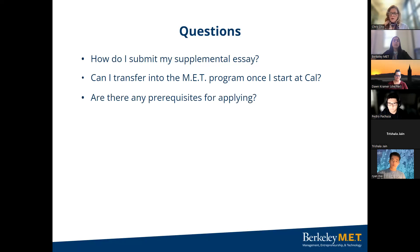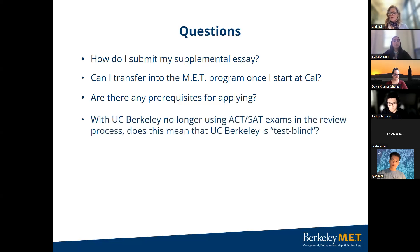Next question: are there any prerequisites for applying? Yes — MET applicants must meet UC Berkeley's basic admission requirements. The MET program is small and selective, enrolling students with exceptional academic records and a demonstrated interest in combining engineering and business. Regarding standardized tests: with UC Berkeley no longer using ACT or SAT exams in the review process, the Office of Undergraduate Admissions (OUA) will not be reviewing ACT or SAT in any part of the evaluation process, making it test-blind.